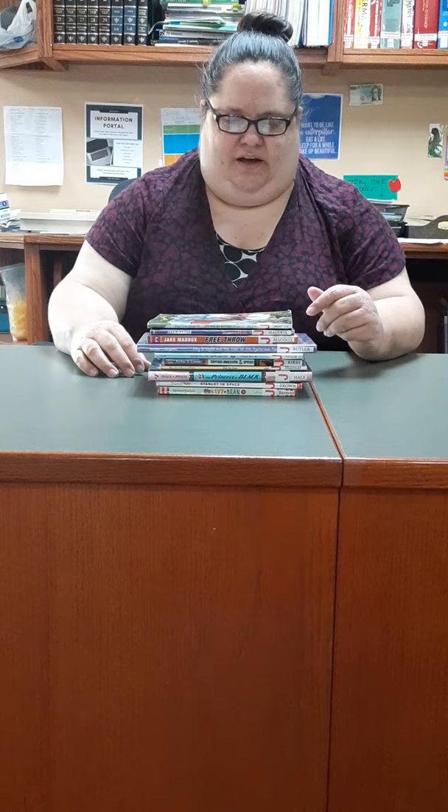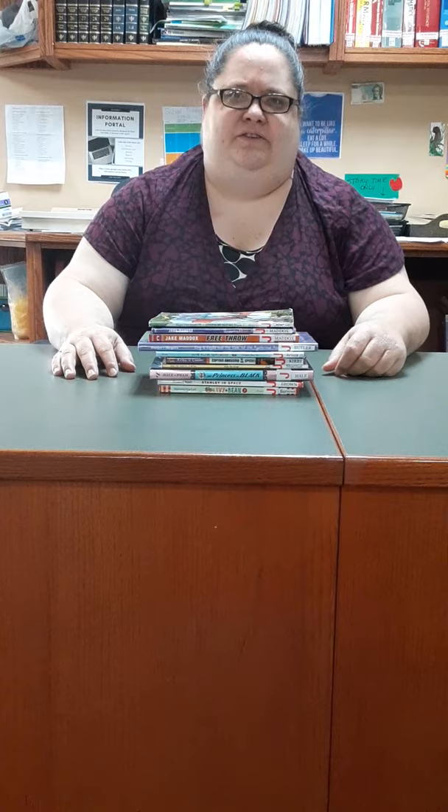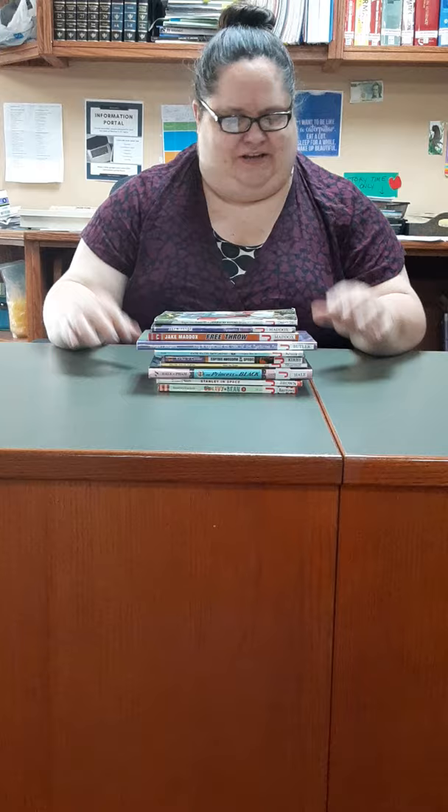If you follow those reading level charts, these books are all K–M in the Fountas and Pinnell system — which I'm not really familiar with and I'm saying it wrong — but if that's something you follow. Or Lexile, they're about 450 to 650. So according to the charts, that puts them right around third grade. But if you're a second grader who loves reading, or a fourth grader who loves math and hates reading, or you're 45 years old and you just want to read Dinosaurs Before Dark — I don't blame you. So read whatever books you want to read.